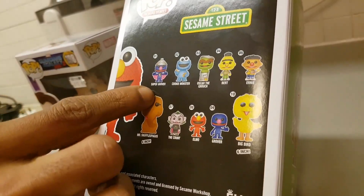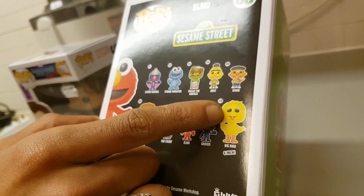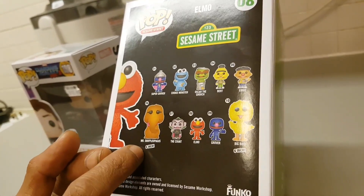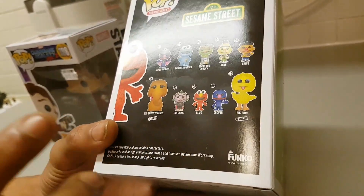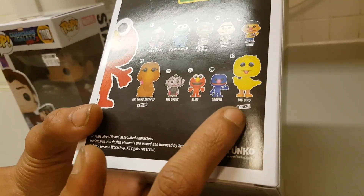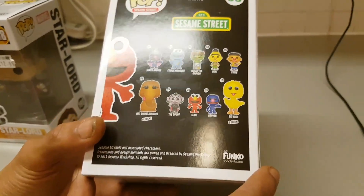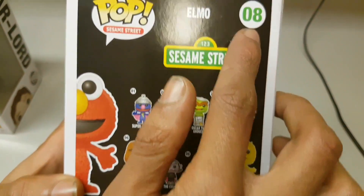These are all the different ones you can get for the Sesame Street edition of Funko Pop figures: number one is Super Groover, Cookie Monster is number two, Oscar the Grouch, Bert, Ernie, Mr. Snuffleupagus, The Count, Elmo - which is this figure here - and Groover. You can also get a six-inch Big Bird. So there's quite a few in this range. This figure is listed as number eight.